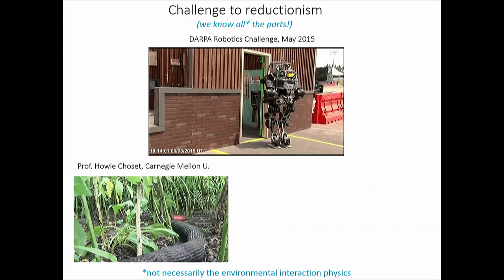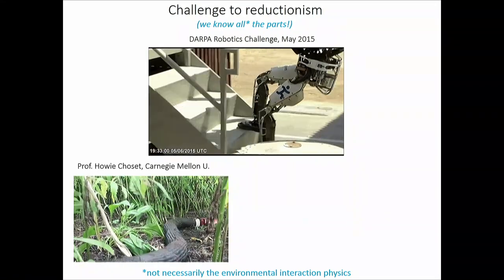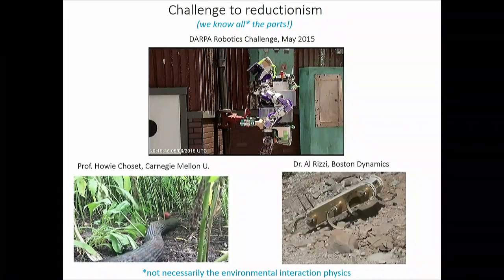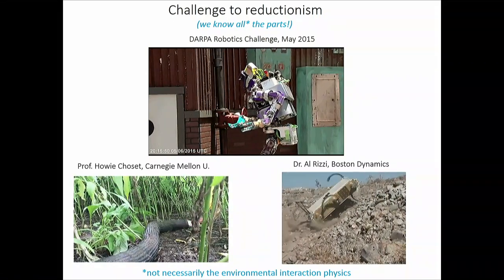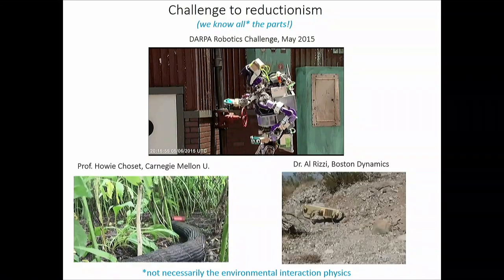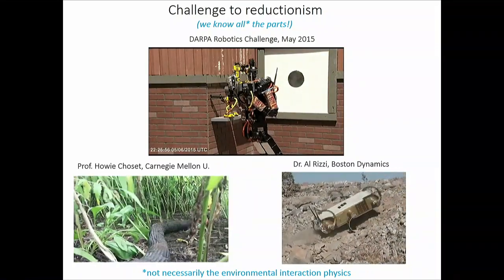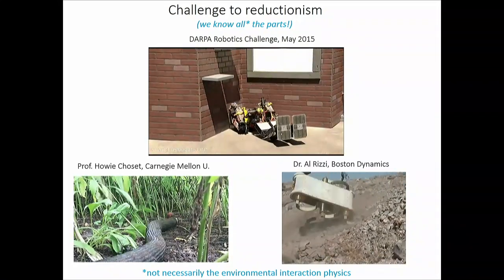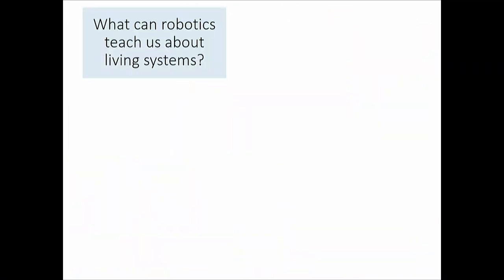We know all the motors, there's even sensing and feedback available, but the principles aren't there. A legged robot reducing from 24 degrees of freedom down to six also runs into problems because we lack a good understanding of interaction physics — in the Mojave Desert, for instance, when the robot's legs are going to slip and slide. There's a real mess here, and I think a new approach is needed.